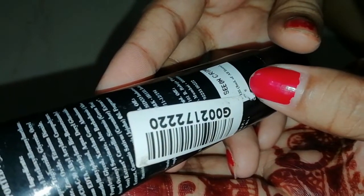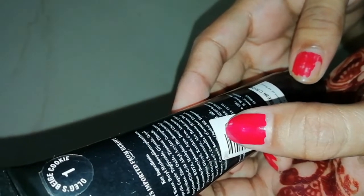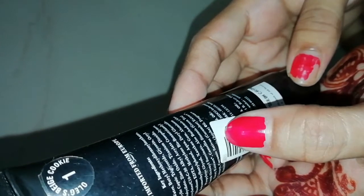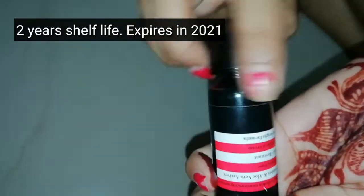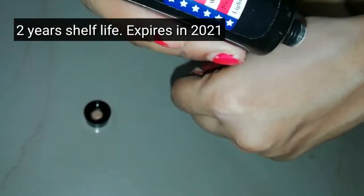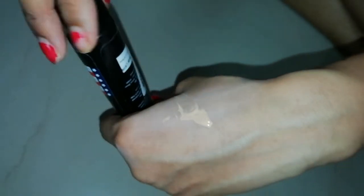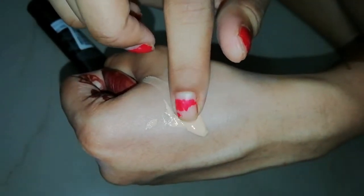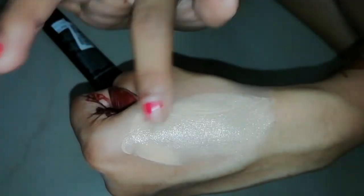The price is Rs. 125 for 18 grams of product. The ingredients are very natural, including purified water, Butyl Methoxy Dibenzoylmethane, green tea extracts, cucumber extracts, aloe vera extracts, xanthan gum, glycol, glycerin, zinc oxide, titanium dioxide, EDTA, fragrance, and jojoba extracts — which means jojoba oil. The ingredients are very natural and good for the skin.